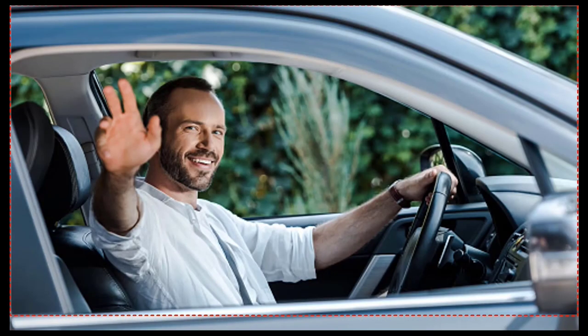Be courteous to all road users — say thank you or acknowledge them when they give way. This will make the road a more pleasant and harmonious experience for everybody, and will indeed go a long way in making our roads safer for everyone. Thank you. I'm open to your questions and comments.